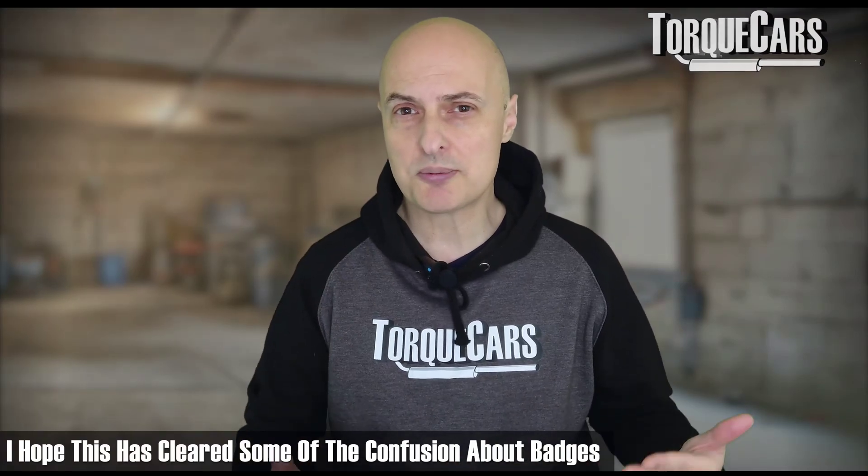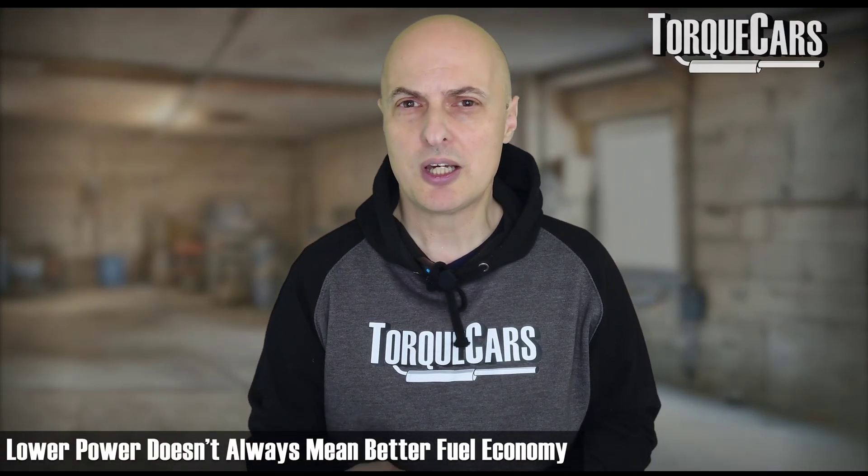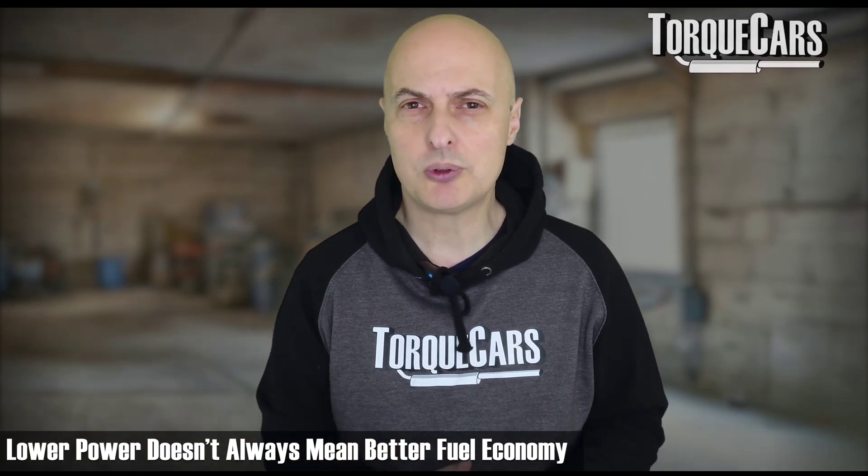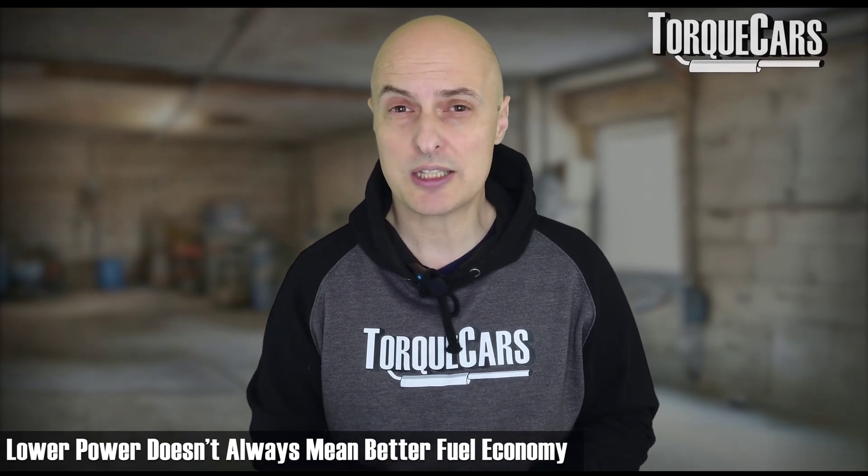Hopefully this has cleared up some of the confusion about badges, and also the common misconception that lower power means lower fuel economy — because that's not always the case.